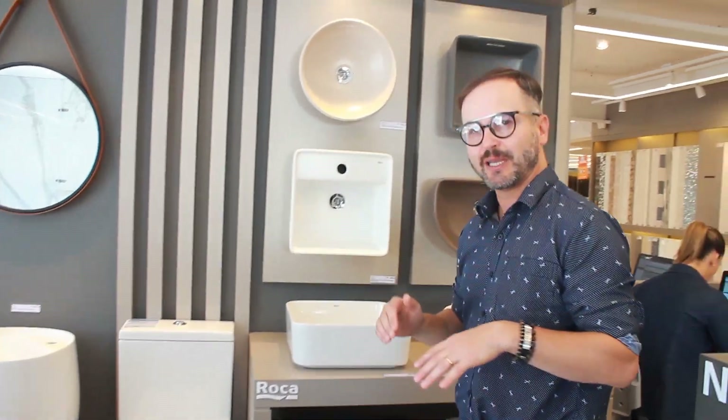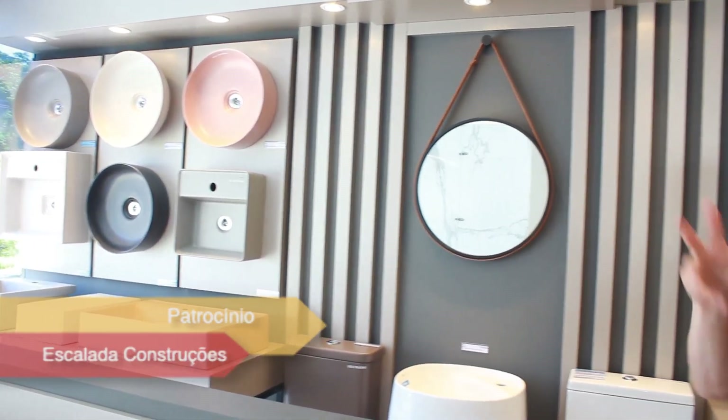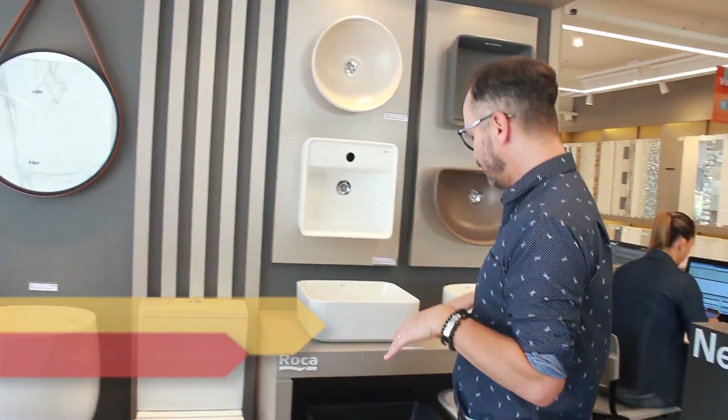Vamos começar o ano falando de coisas bonitas e interessantes. Por isso eu vim aqui hoje na Estilo Elevato para falar sobre bacias sanitárias e cubas, porque cada vez mais a gente tem uma infinidade de modelos e cores — não temos mais aquele padrão só branco ou preto. Hoje eu vou falar sobre a Roca e a Insepa, que são empresas do mesmo grupo; a Roca é uma empresa espanhola.